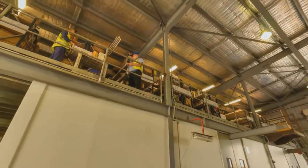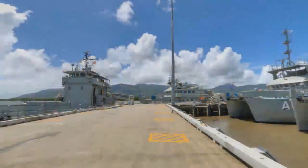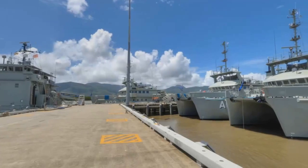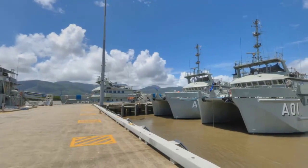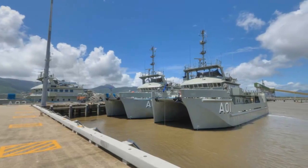Their cradle-to-grave vessel and maritime services include vessel acquisition, maintenance and disposal, port services, crewing and chartering, maritime training and logistics. DMS Maritime — Australia's largest maritime services provider.